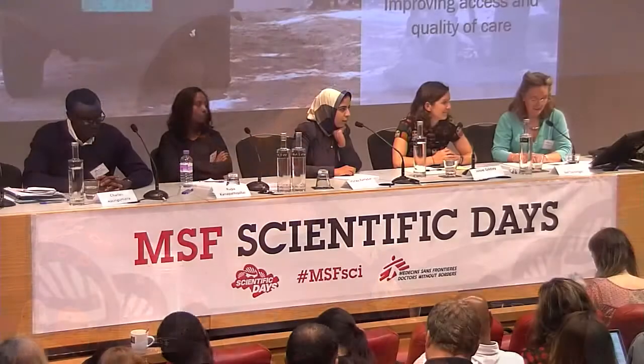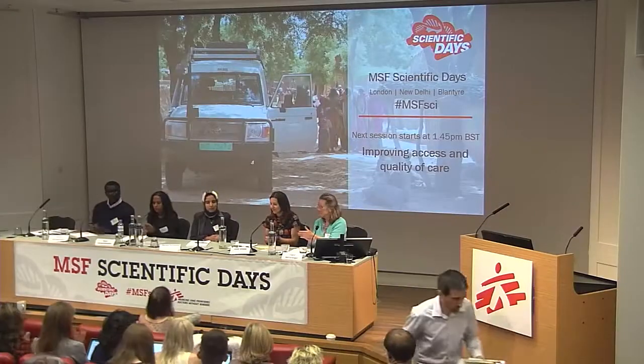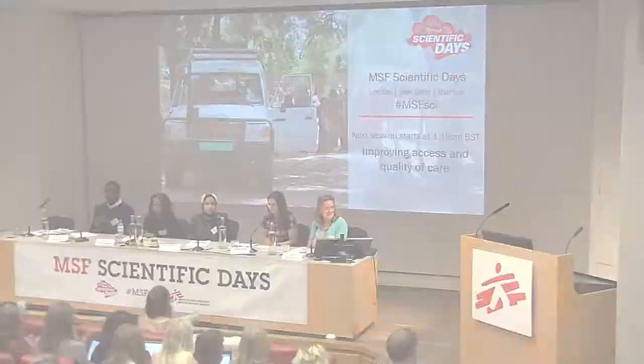Thank you very much indeed. I think those were very thought-provoking presentations. Thank you Charles, Rupa, Marwa, and Josie, and thank you all for a stimulating discussion.